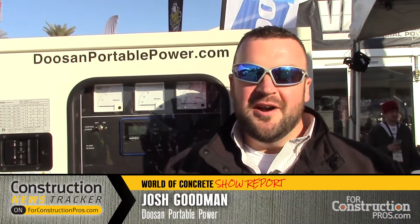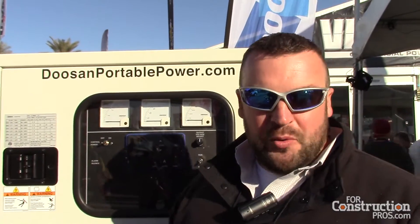Hi, I'm Josh Goodman here at World of Concrete 2016. Here we're introducing our new G25 mobile generator.